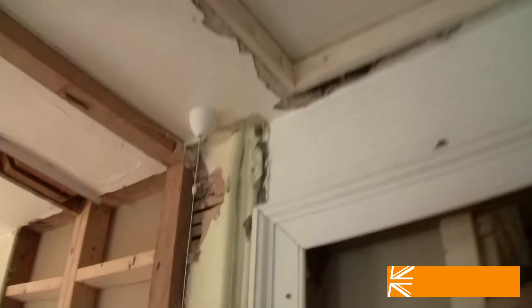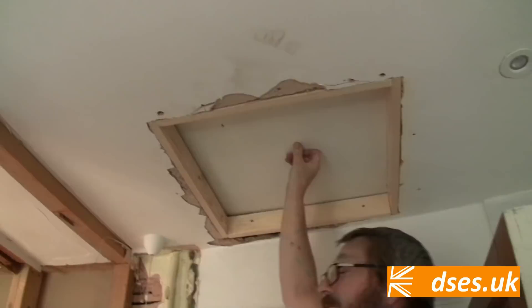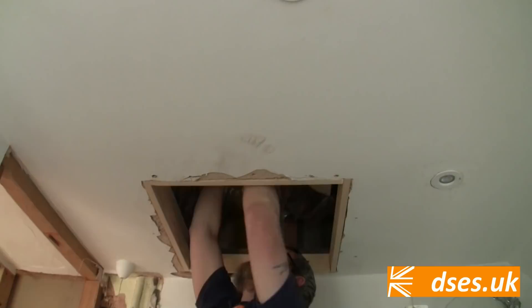A new loft hatch has been cut in for us because the old one was in that bathroom that's now gone. As you can see, someone's come to some effort with it too. There's quite a bit of resistance there. Oh, here we go — we've got a breakthrough there.